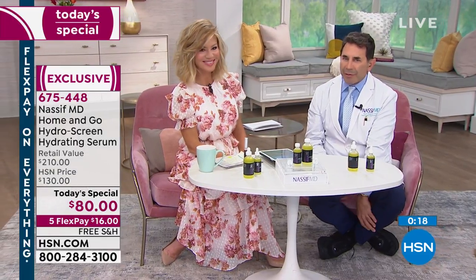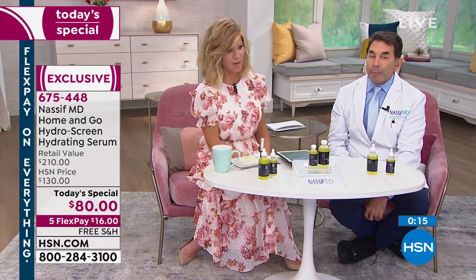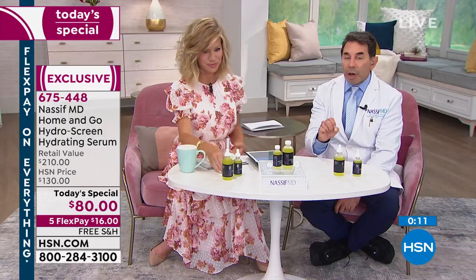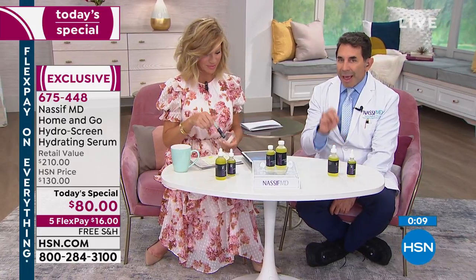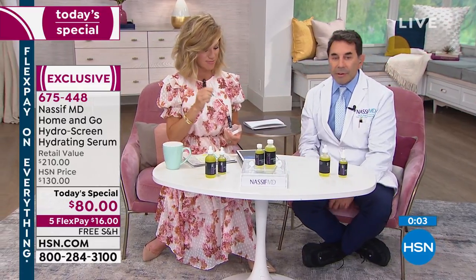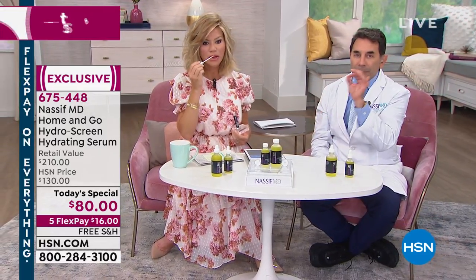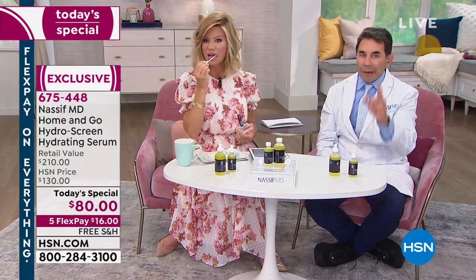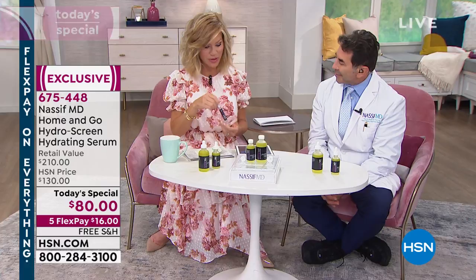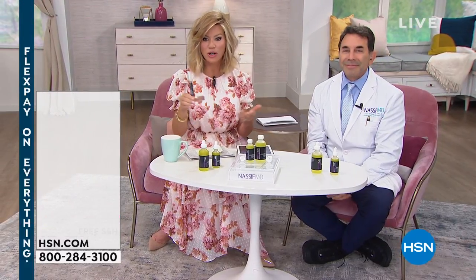This is a great primer for your makeup — put it on just before, give it about three minutes after your skincare, then apply your makeup on top. And the lip plumper is absolutely incredible — long-term benefits of hydration as well. If we have time we'll show photos of the lip results too.